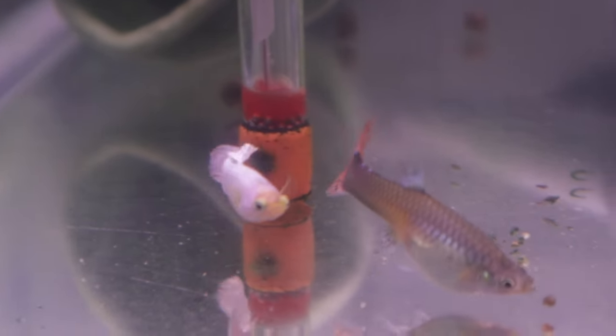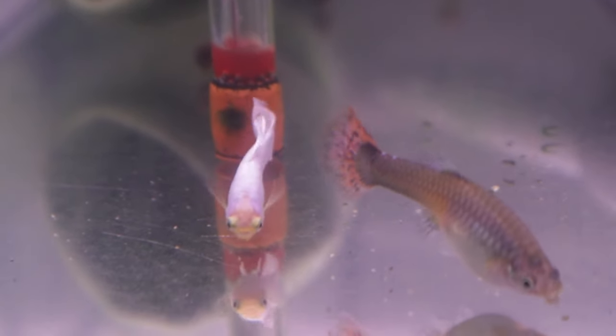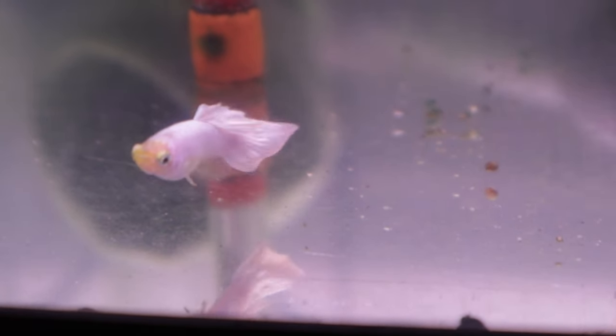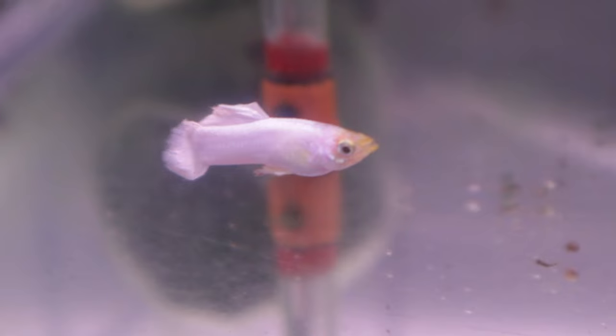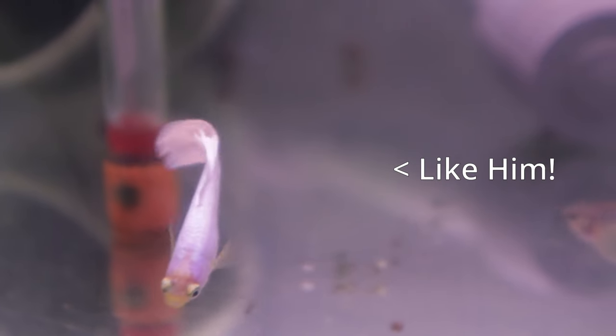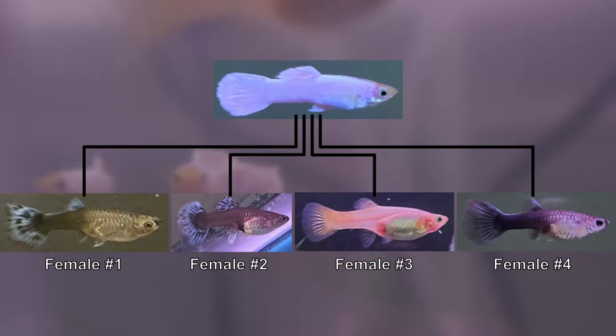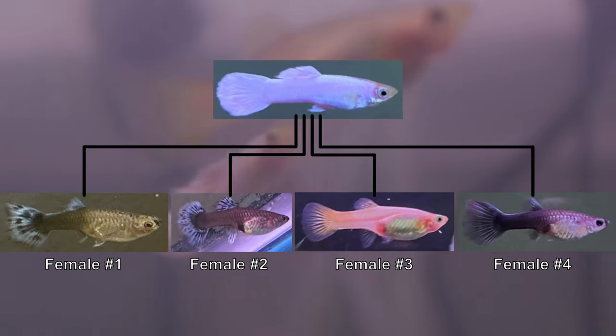Hi, and welcome back. If you are new here, my name is Ivan, and on this channel I started breeding a group of guppies with a singular goal to fix a solid white color trait. I am challenging myself to start with only one male with this characteristic and crossbreeding him with four unrelated females lacking any white color.